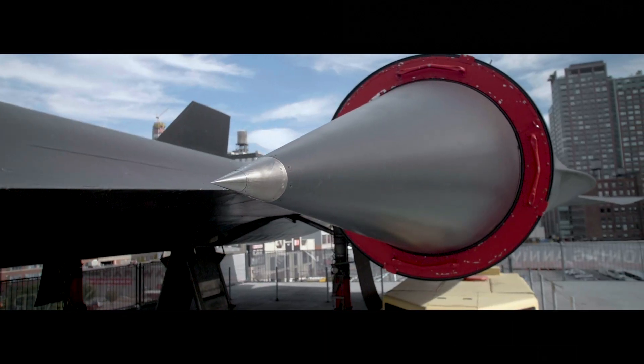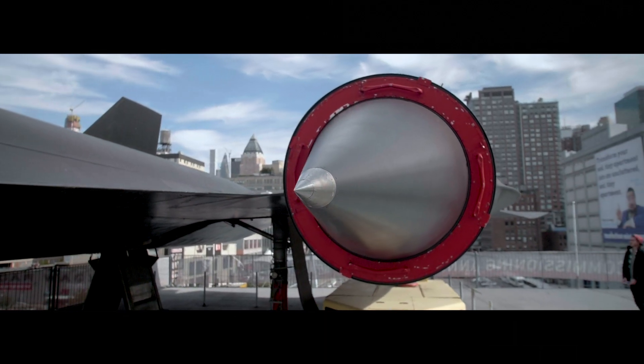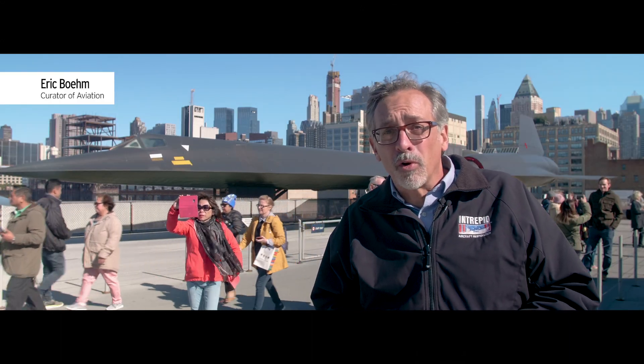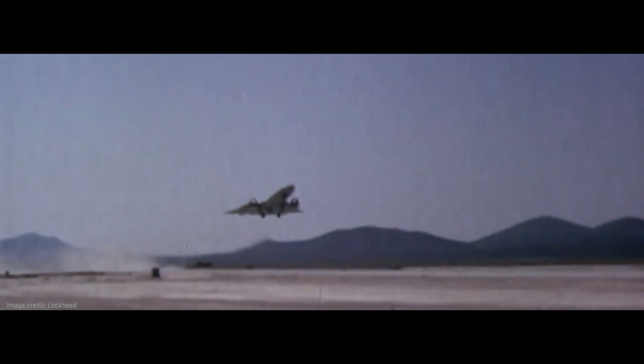This month's video highlights the restoration needs of the museum's iconic A-12. The A-12 was the product of Project Oxcart, a secret military program to develop a high-speed, high-altitude reconnaissance aircraft, first flown in 1962.